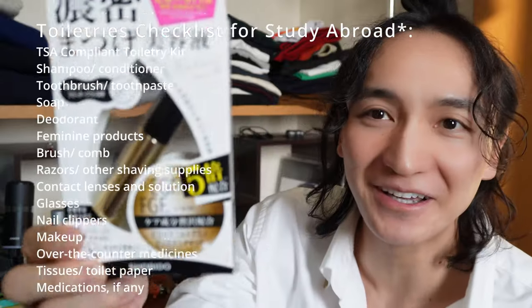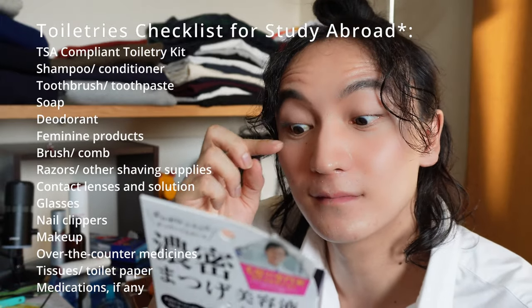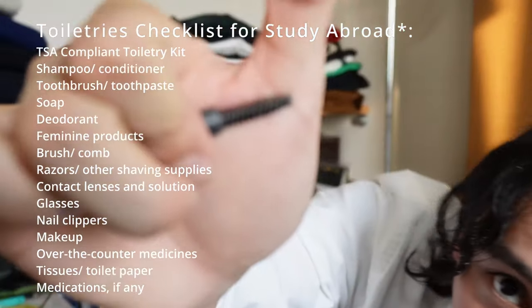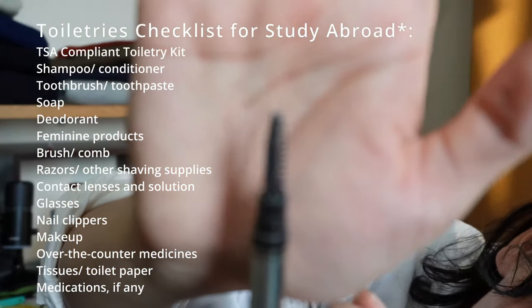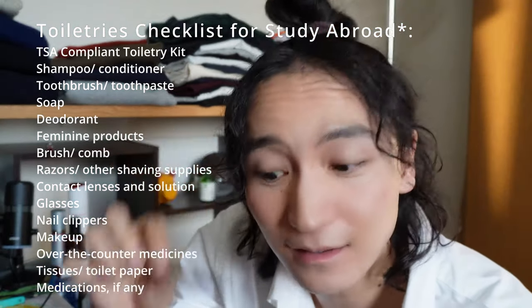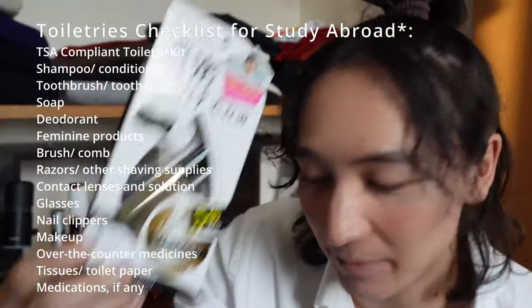It's not really makeup, but I use this eyelash conditioner. Once I put it on like a mascara, it makes my lashes look like this — really nice. My mum actually got it for me, thanks mum!